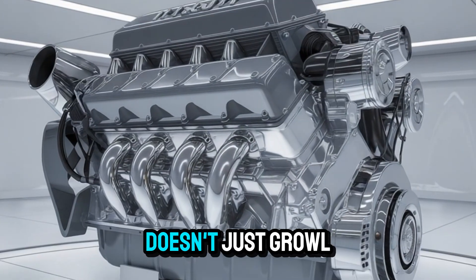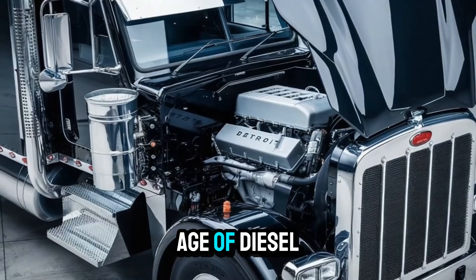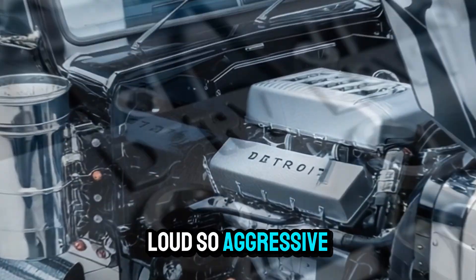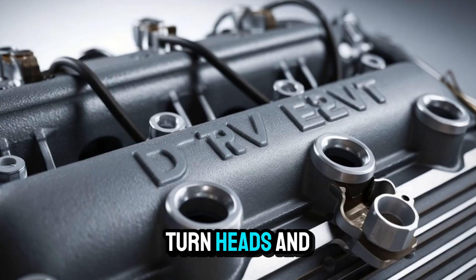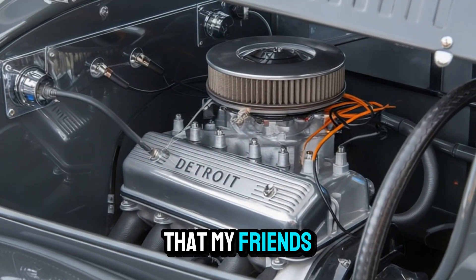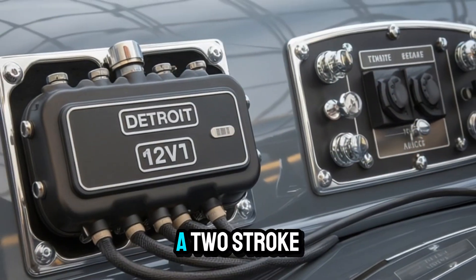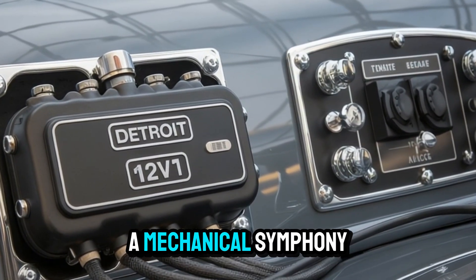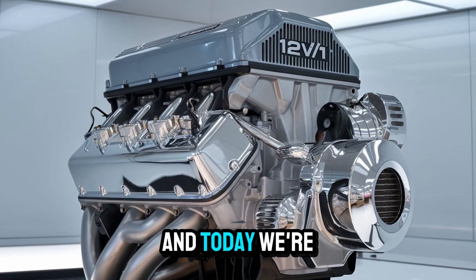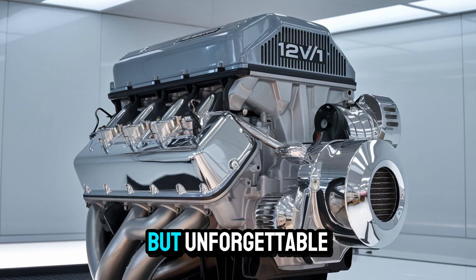Imagine standing next to a machine that doesn't just growl. It screams like a war cry from the golden age of diesel. An engine so loud, so aggressive, it could shake windows, turn heads, and still pull a mountain behind it. That, my friends, is the Detroit Diesel 12-V71. A two-stroke legend. A mechanical symphony of power and chaos. And today, we're diving deep into what made this engine not just iconic, but unforgettable.